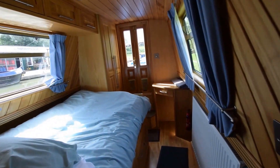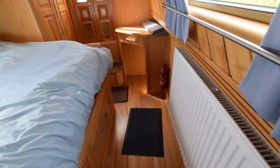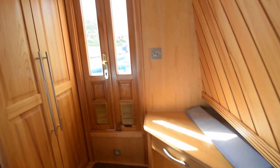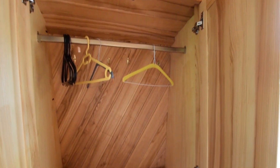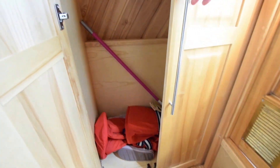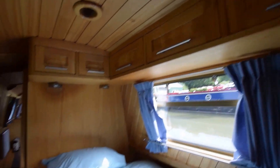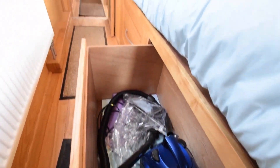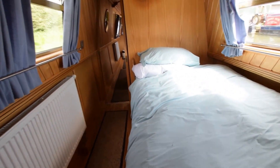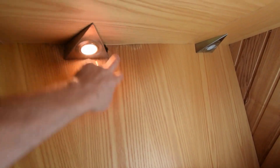Down into the bedroom in the forward cabin. Very nice woodwork in here, as with the rest of the boat. There's a radiator, a sweet little dressing table in the corner, and a floor-to-ceiling double wardrobe — cavernous. Lots of cupboards over the bed, glazed front doors with blinds to keep the light out at night, two huge drawers under the bed, and a couple of rather trendy reading lights over the bedhead.